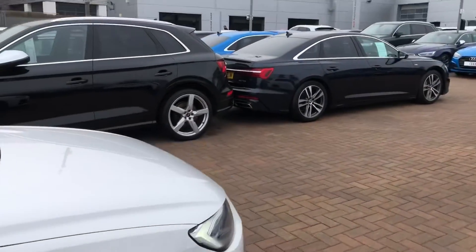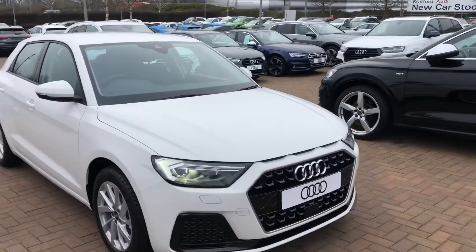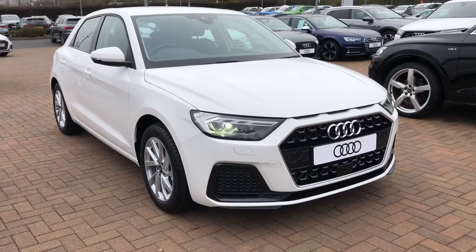If you'd like any more information on this car, please feel free to go to Stafford Audi and call us on 0785 250 444.